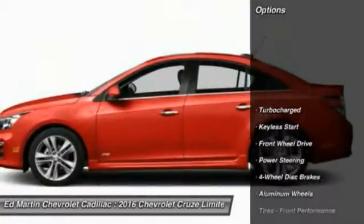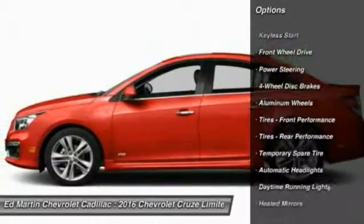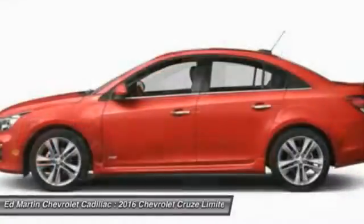Here are some of this vehicle's great options: remote engine start, keyless entry, steering wheel audio controls, leather-wrapped steering wheel, Bluetooth.